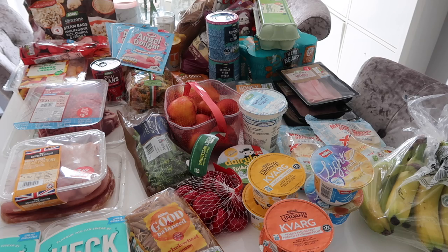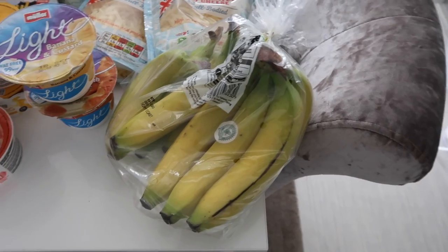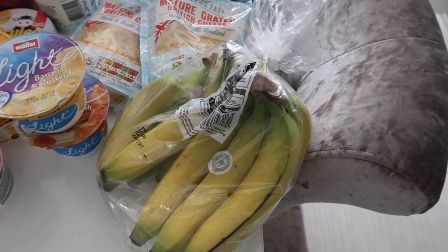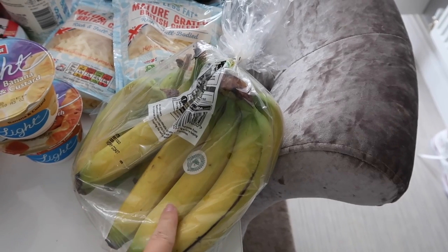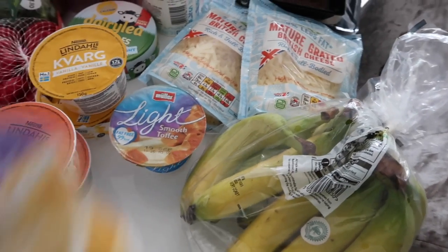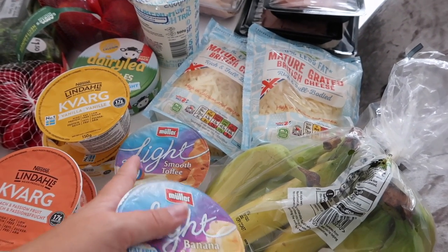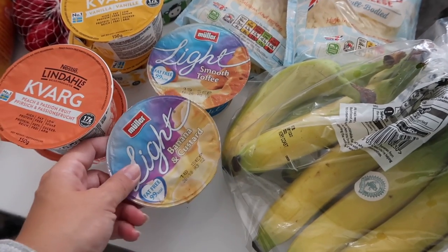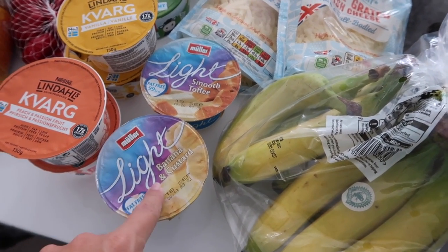So here is my dining room table full of my food shop. A pack of bananas — they're pretty self-explanatory. I love eating bananas especially for breakfast; I find them so filling, so I like to always have some fresh bananas in the house. I also got Müller Light yogurts — they are free on Slimming World, so I always stock up on those. I like mixing those with fruit just for a snack or for breakfast.